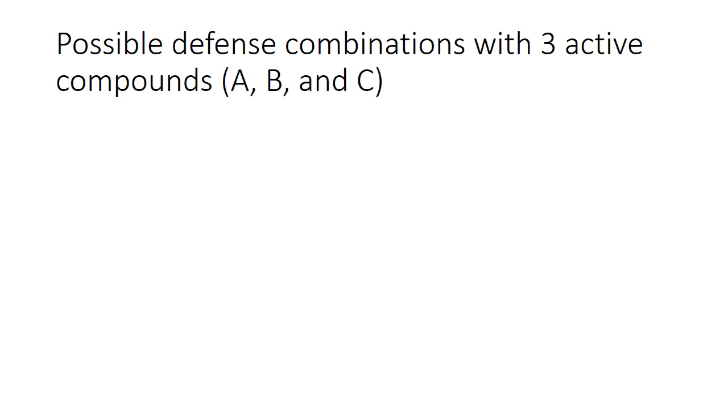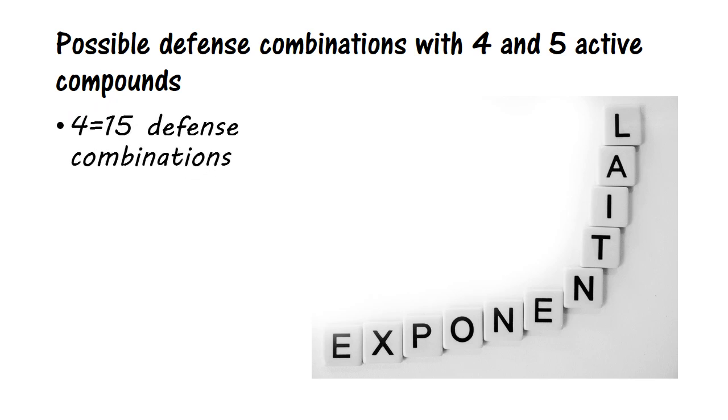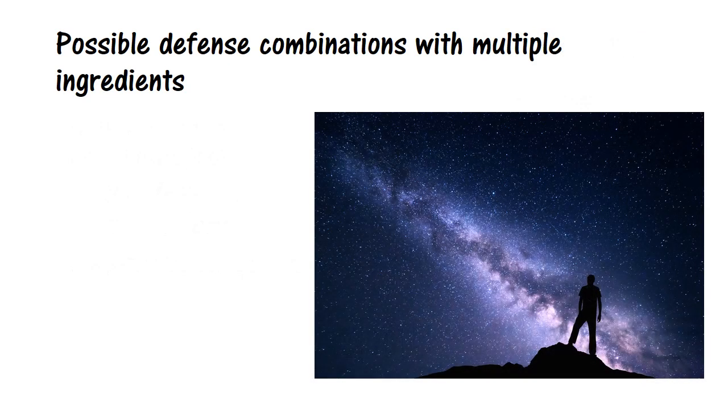With just three active biochemicals — A, B, and C — you have seven possible combinations, each one presenting a different roadblock to pathogens. With four active biochemicals, the number essentially doubles to fifteen, and with five biochemicals, it doubles again to thirty-one. Keep doubling it ninety-five more times to account for garlic's hundred biologically active compounds, and the number of possible combinations is beyond counting. That's why garlic is still effective even after millennia of human use. And when you put together a natural antipathogenic formula where each ingredient consists of multiple biochemicals, all attacking the invading pathogens in their own way, the number of defense combinations in such a formula is simply beyond imagining — it's both deadly to pathogens and simply unassailable in terms of their mutating around it.